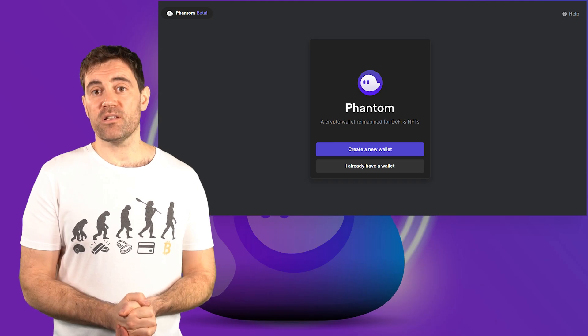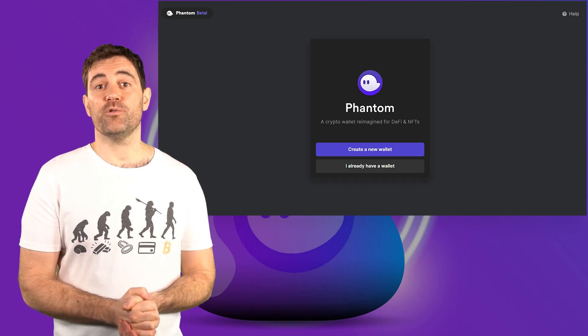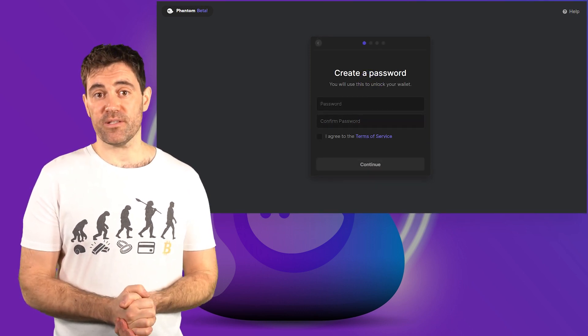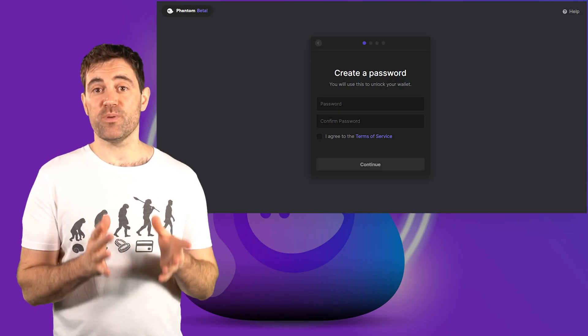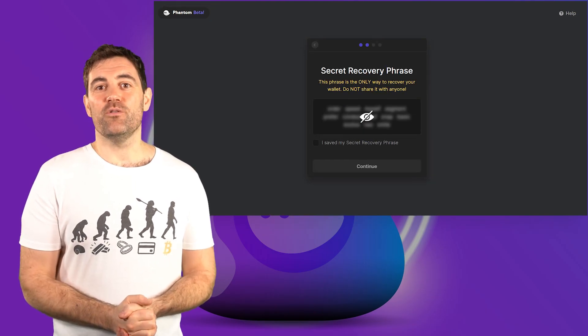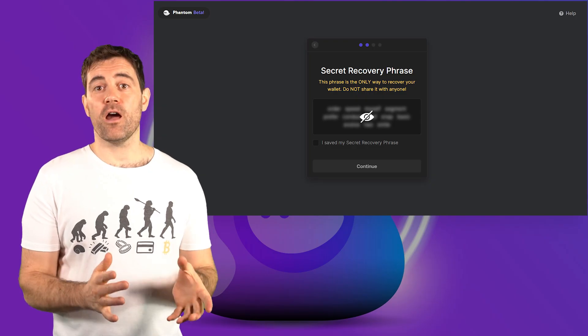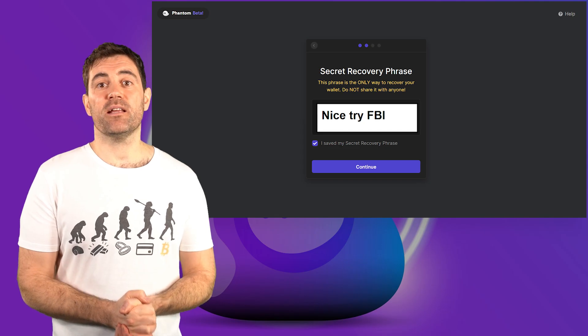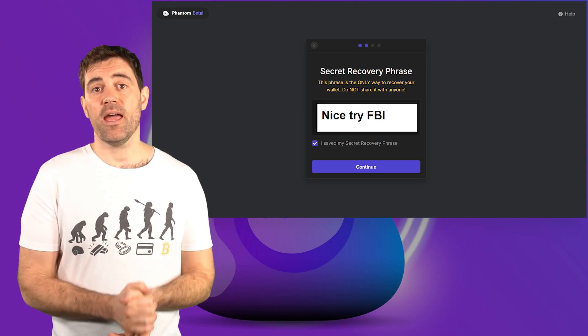After a few seconds, a page will automatically open. Click Create New Wallet. You'll first be asked to create a password and agree to the terms of service — make sure to come up with something super secure. Next, you'll be shown your secret recovery phrase. Hovering over the blurred box will reveal the words. Make sure to write these down and put them in a secure place. Do not show them to anyone because these words can be used to recover any crypto in your Fantom wallet if something happens to your computer. After you've written down the seed phrase, check the box that says I saved my secret phrase and click Continue.